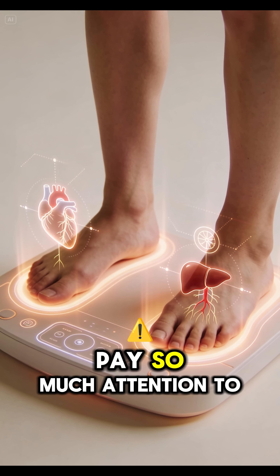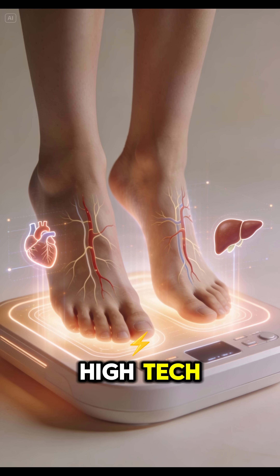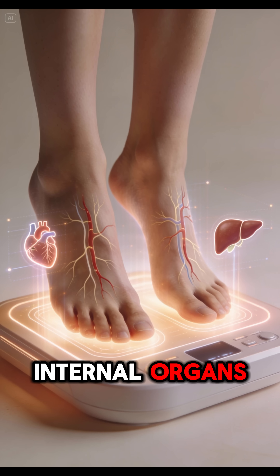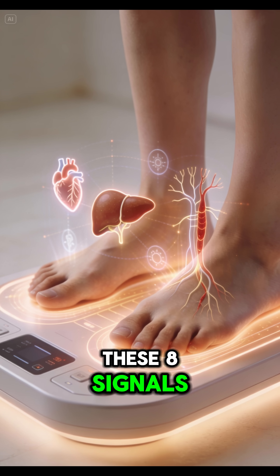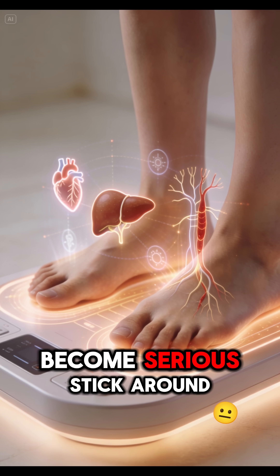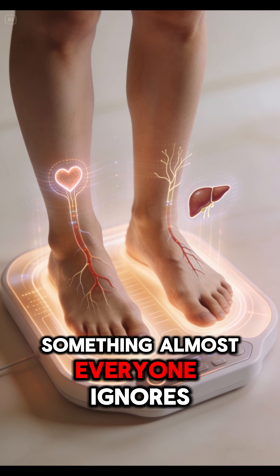Have you ever wondered why doctors pay so much attention to your feet? They aren't just for walking — they are a high-tech control panel for your internal organs. Your feet can tell you a lot about your internal health. These 8 signals could help you detect issues months before they become serious. Stick around, because number 8 is something almost everyone ignores.